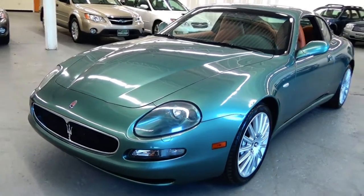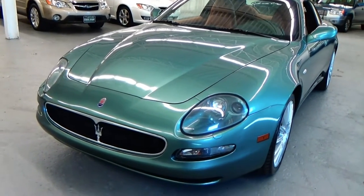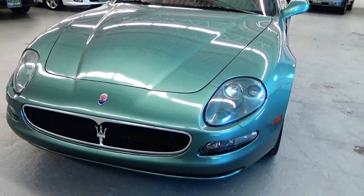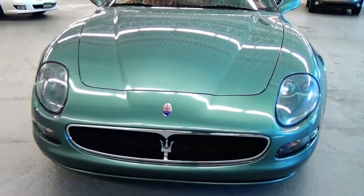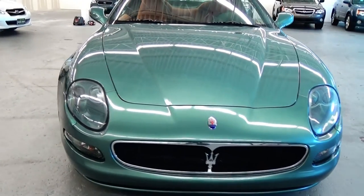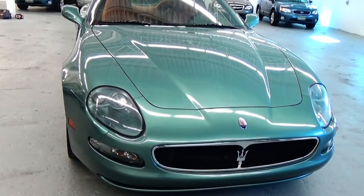We do these videos here at Louis Frank Motor Cars to give buyers a little bit more insight into a vehicle they may be purchasing, as well as to show off the overall quality and condition of the vehicles that we buy and sell. This particular Maserati Coupe is in absolutely incredible condition.